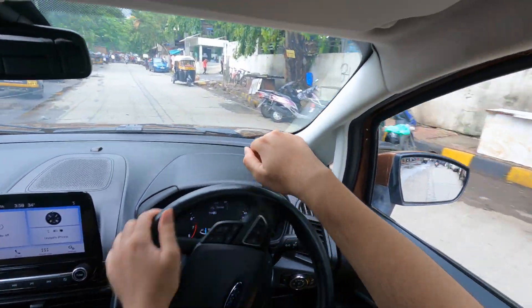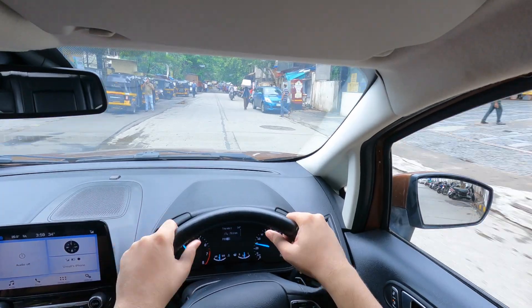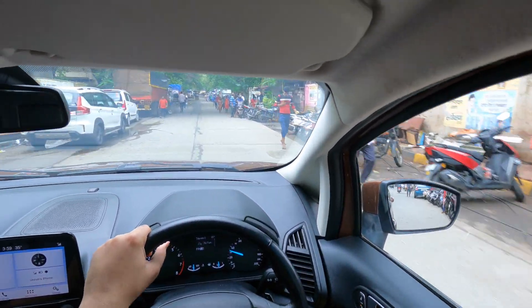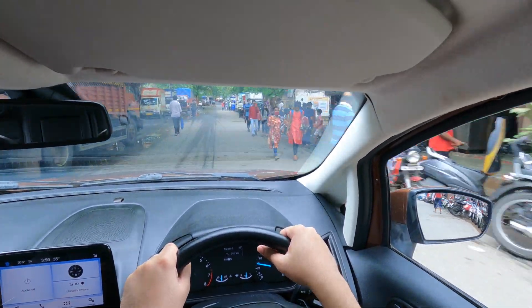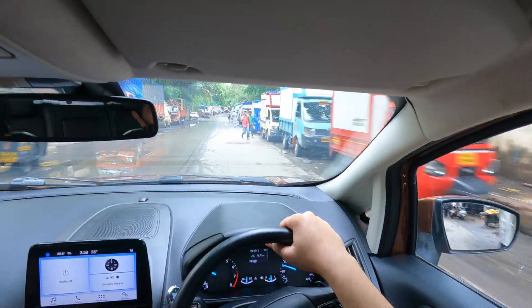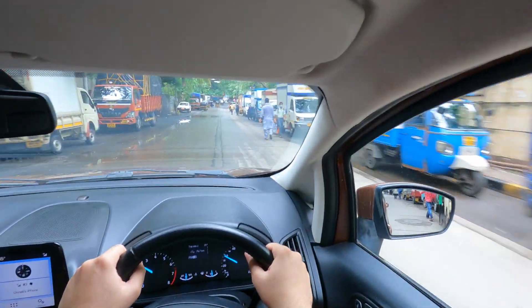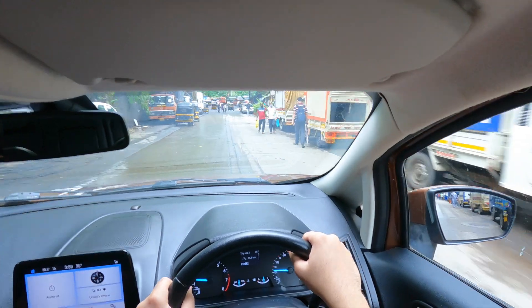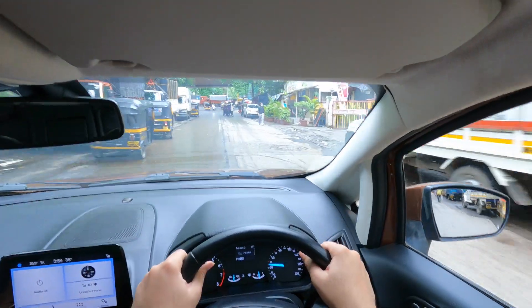It will be a test of the EcoSport's suspension too, because the car is filled to the brim — the rear seat is full, the boot is full, a lot of heavy items. That's one of the benefits of an SUV. If I had any of my sedans on this trip I'd have to worry too much about the ground clearance.